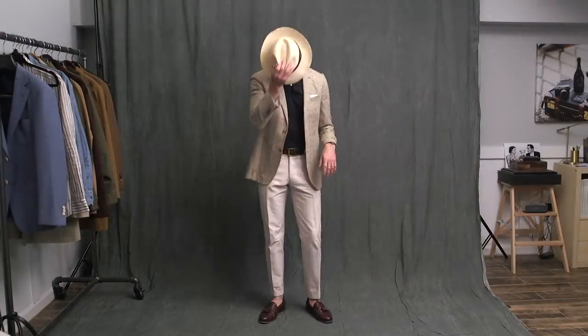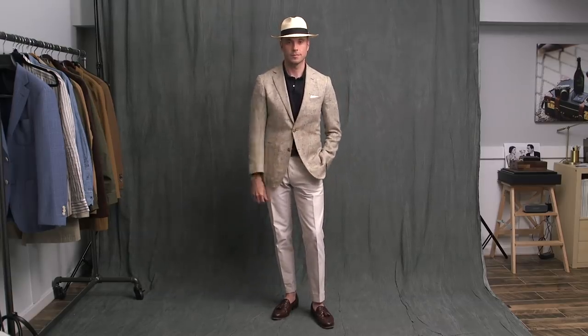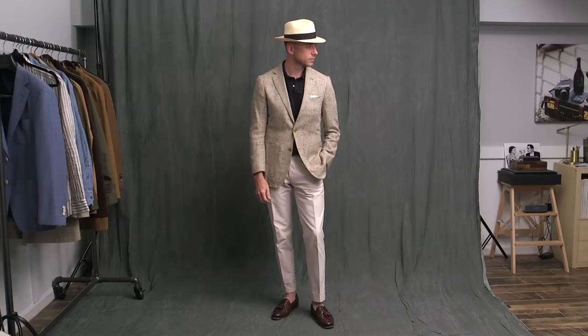Starting off with an answer to the question: can you wear a blazer with a polo shirt? Yes, you can. When we talk about summer and summer tailoring, we're generally talking about being more comfortable, more relaxed, and a polo shirt paired with a blazer is a really good way to sort of embrace all of that.